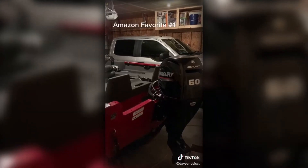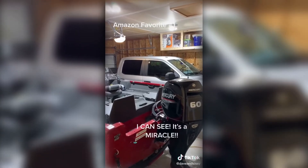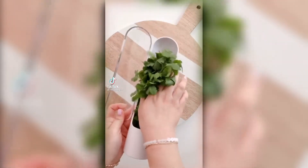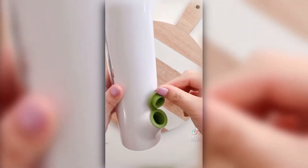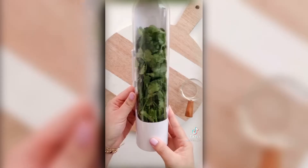Amazon favorites part 53. If you love fresh cilantro, parsley, mint, basil, or other herbs, you need this pod. Simply rinse your herbs and put them into the pod, pour a little fresh water, and store it in your fridge. Change the water every three to five days and your herbs will last up to three weeks. Link is in my profile.